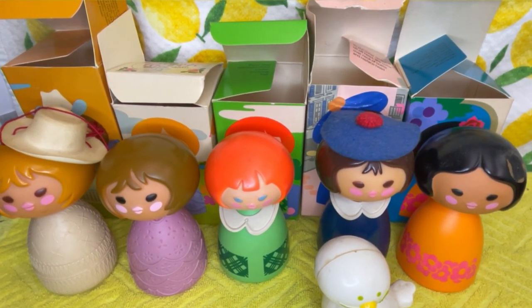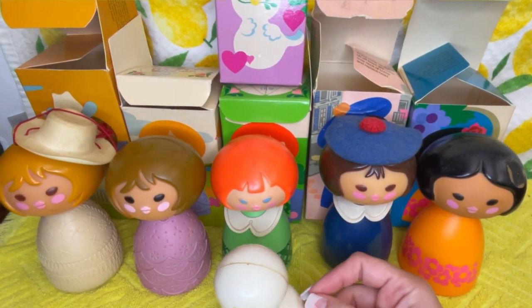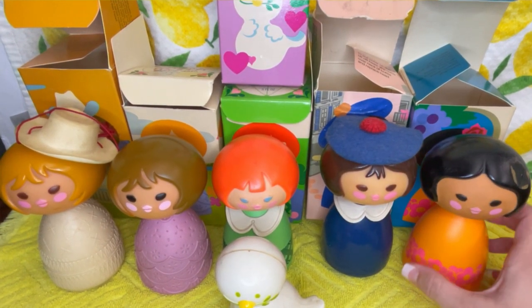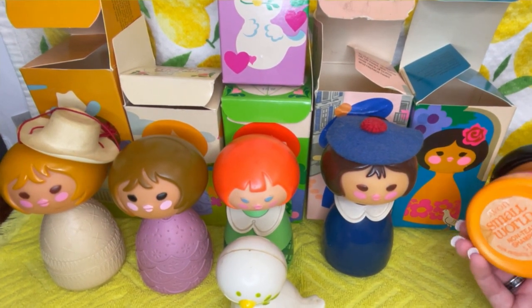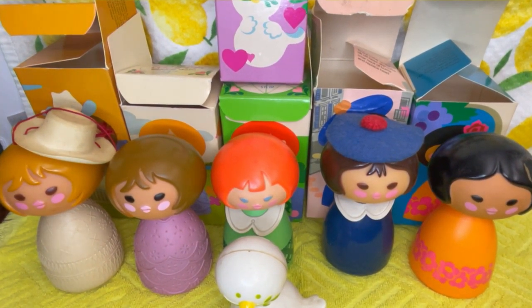So this is not the whole collection, but this is a pretty big chunk of it — I believe there's two or three others I'm missing. But yeah, if you had the right spot in the bathroom, these would be so cute to put on a shelf. And what are the odds that they all still have the boxes? That's awesome — somebody must have taken really good care of these.